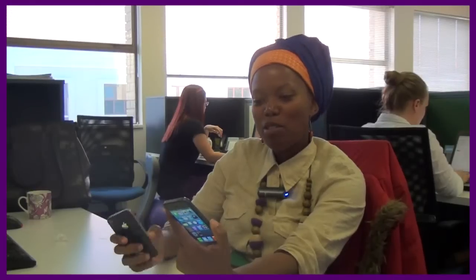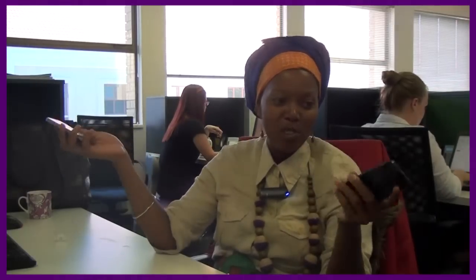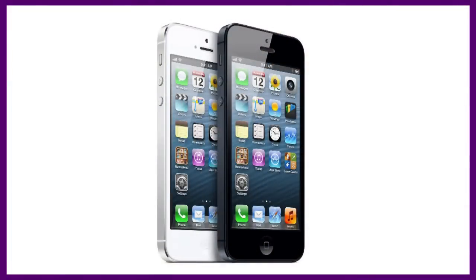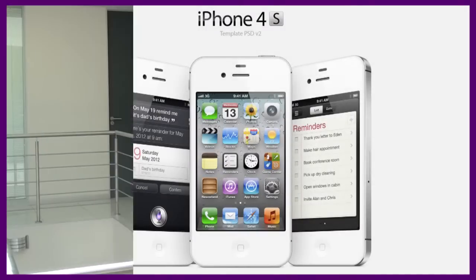If I were to choose between the iPhone 5 and the 4S, I would choose the 5. The new iPhone 5 does look a lot nicer than the iPhone 4S. It's lighter, feels nicer in the hand, and has a lighter display.